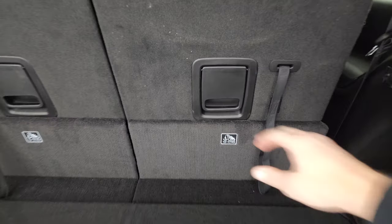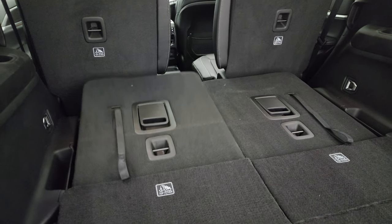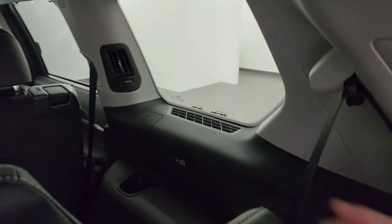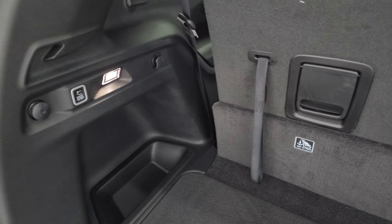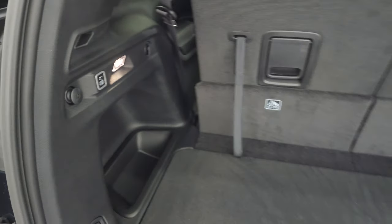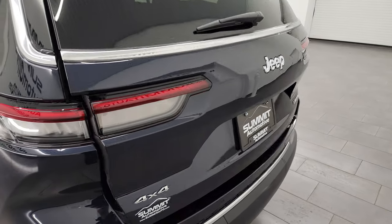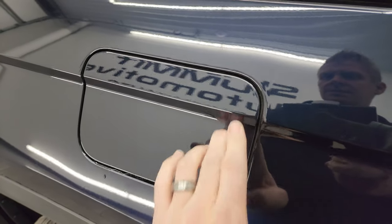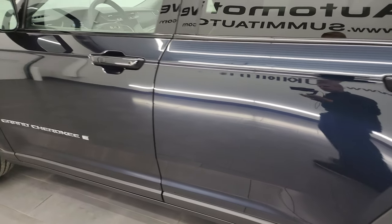These third-row seats do fold down flat. They are a manual fold-down — they go down and kind of go by themselves once you get them going, and then to get them up you just use this strap — really easy to do. There's a Grand Cherokee and a Grand Cherokee L badge for this new body style. To get the liftgate down, you press this button here and it'll beep at you three times and then begin its descent. You also get the capless fuel fill on this Grand Cherokee.